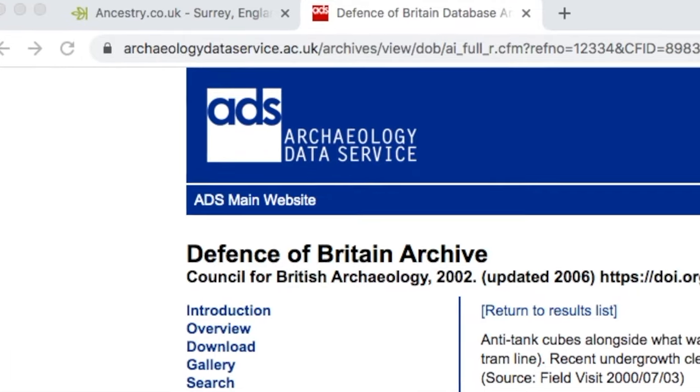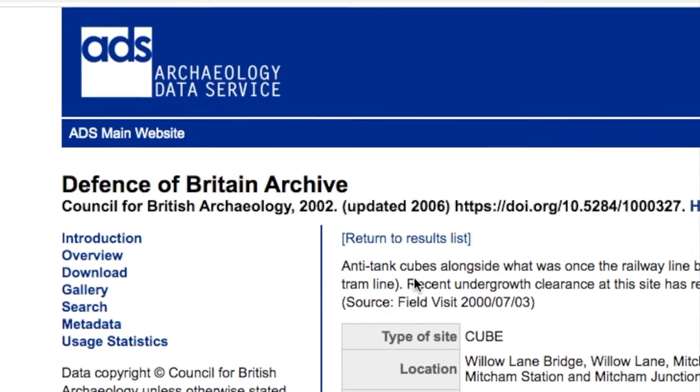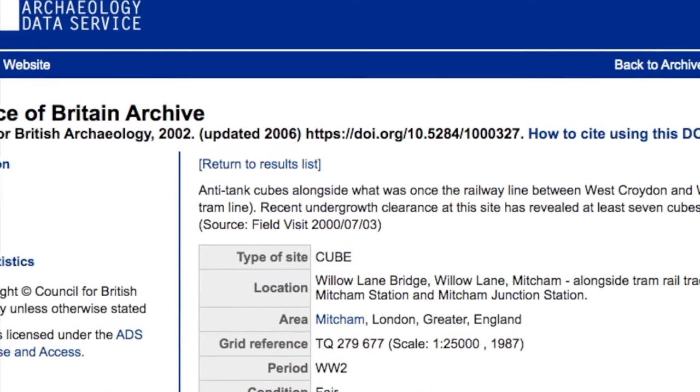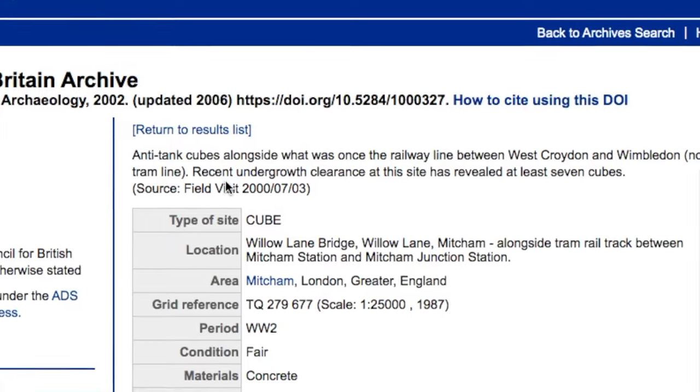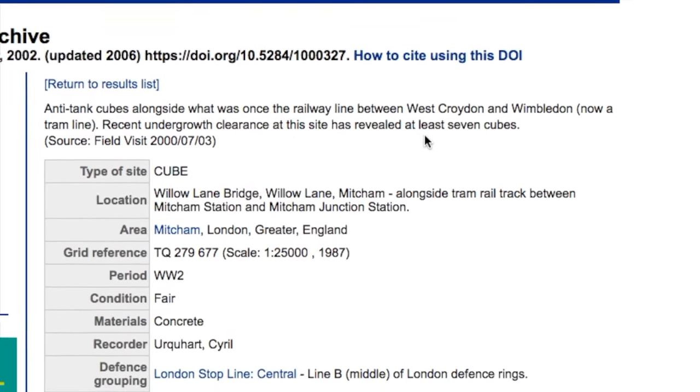Passengers travelling on trams from Mitcham Junction towards Mitcham may not realise that they pass by a relic of World War II defences. The Defence of Britain Archive website tells us that when undergrowth was being cleared for the construction of the tram line, seven anti-tank cubes were discovered.